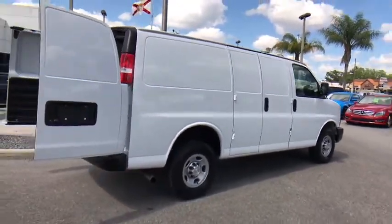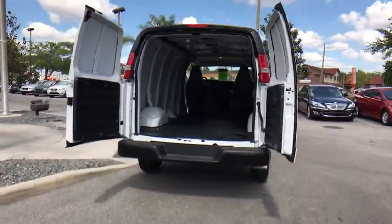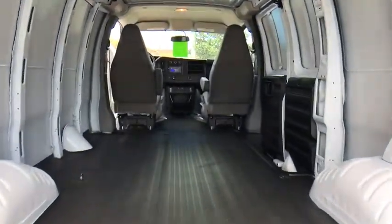Passenger airbag, trip computer, power windows, MP3 player, intermittent wipers, auxiliary audio input, daytime running lights, power outlets, steel wheels.